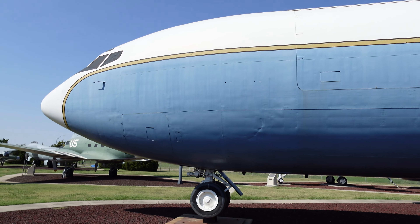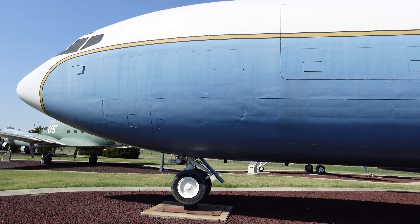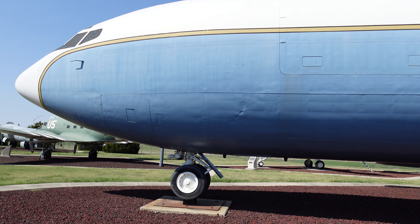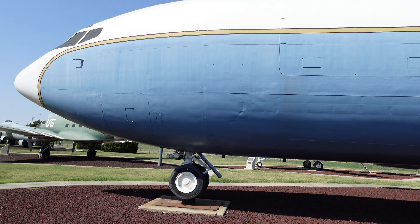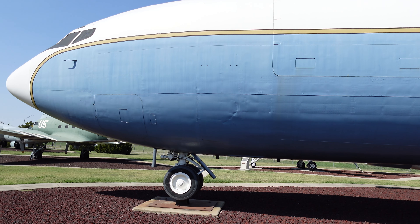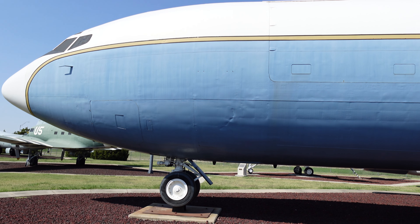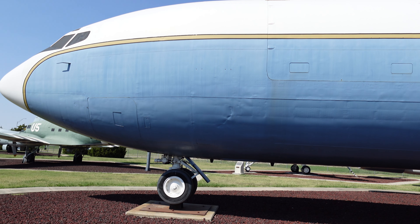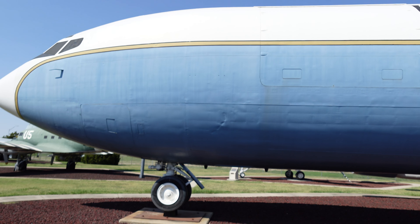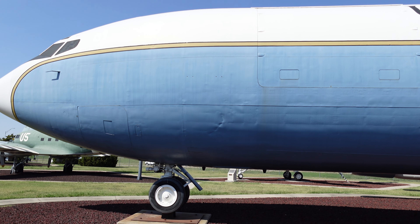This is a C-135 Stratolifter. The C-135 Stratolifter was the first strategic jet transport purchased by the Air Force as an interim long-range cargo aircraft. It was flown primarily for priority governmental and military passenger airlift, weather reconnaissance, and general mission support. The versatile Boeing airframe had almost 40 variants developed, with the KC-135 tanker as the most common. The C-135 and its various power plants have been core workloads for the Oklahoma City ALC since the late 1950s.